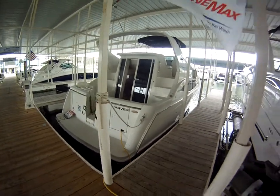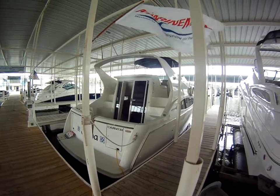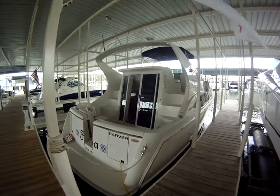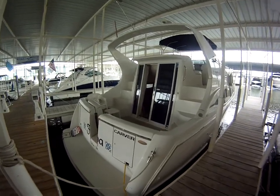Hello, this is Dustin with MarineMax. Today I would like to talk about our new listing: a 1998 350 Mariner made by Carver. This has the 7.4 liter Crusaders in them.